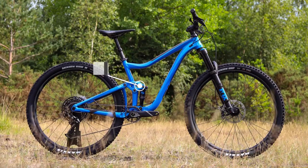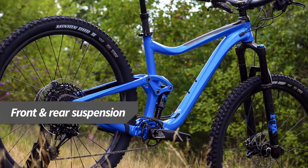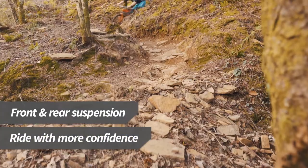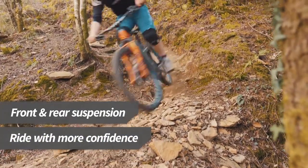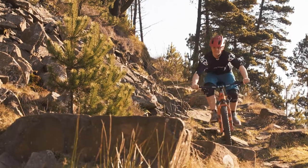Full suspension bikes also have a rear shock as well as a fork. This makes the bikes much smoother when the going gets rough. The main advantage of a full suspension bike is they're less skittish over rough terrain, so you can ride faster with more confidence.